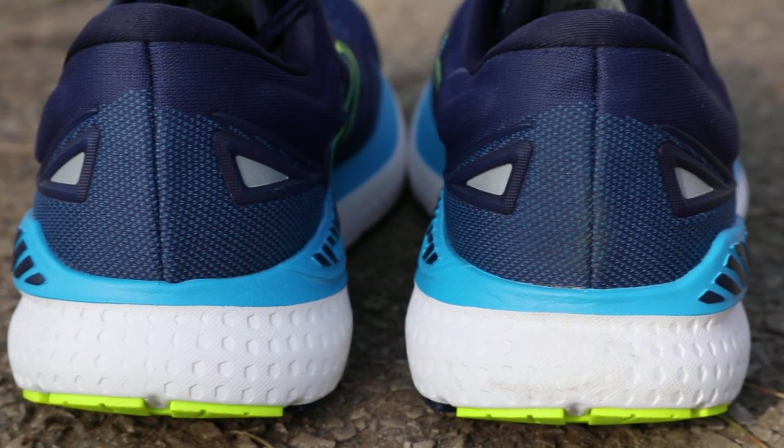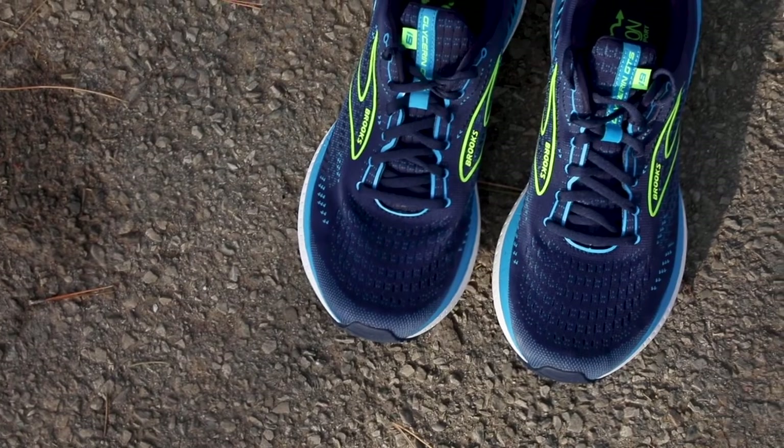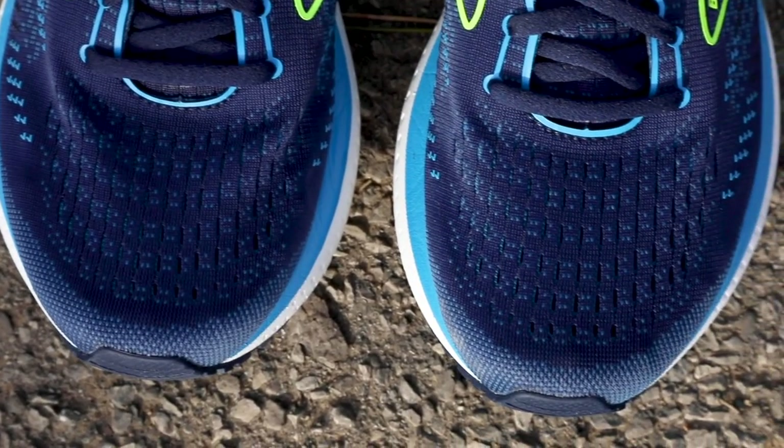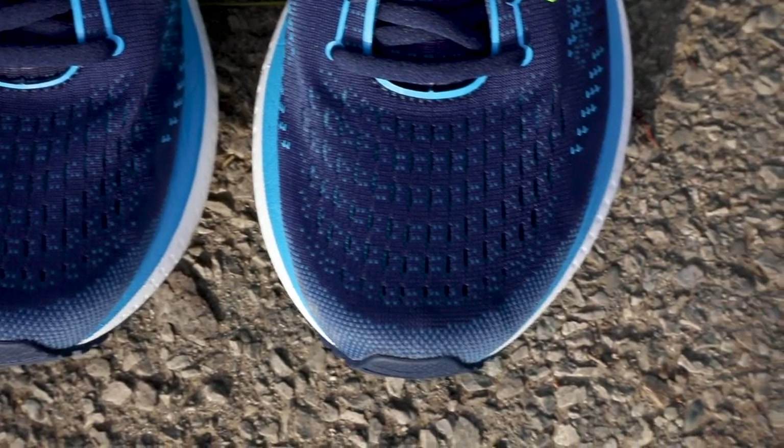The shoe's mesh upper helps the foot breathe, which might not be super important right now when it's all snowy out and cold, but in a few months time when the temperatures rise and it gets hotter out, you're gonna be really happy with this fit.